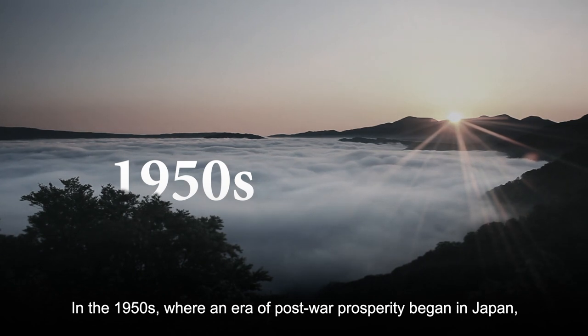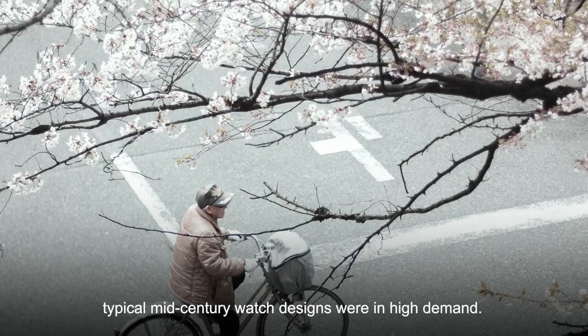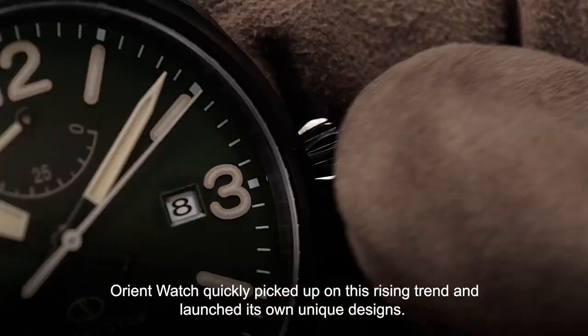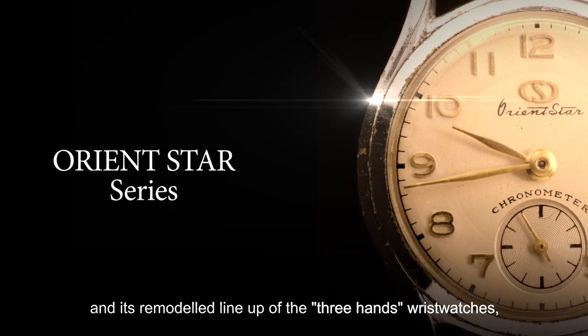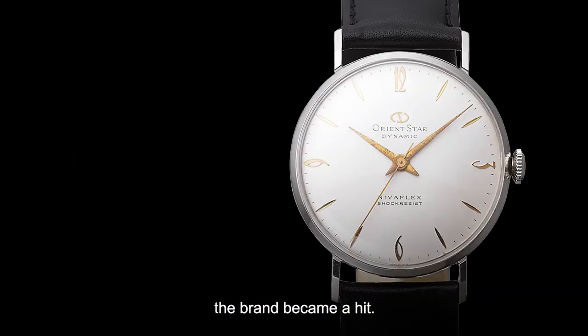In the 1950s, an era of post-war prosperity began in Japan, and typical mid-century watch designs were in high demand. Orient quickly picked up on this rising trend and launched its own unique designs. With the birth of the Orient Star watches and its remodelled line-up of three-hands wristwatches, the brand became a hit.